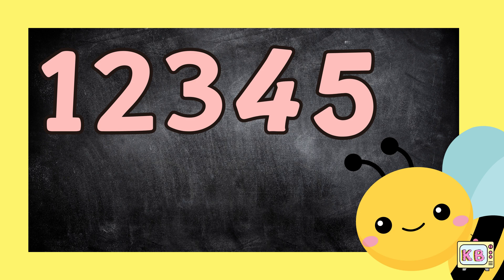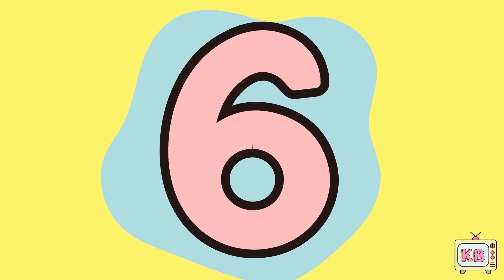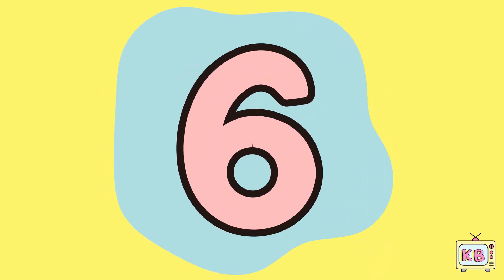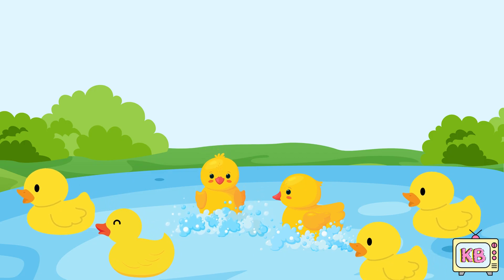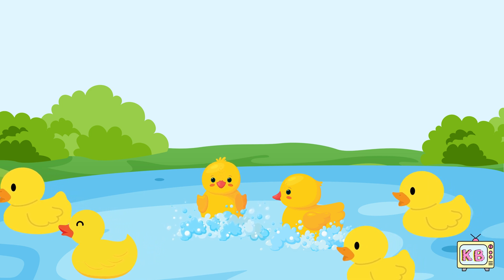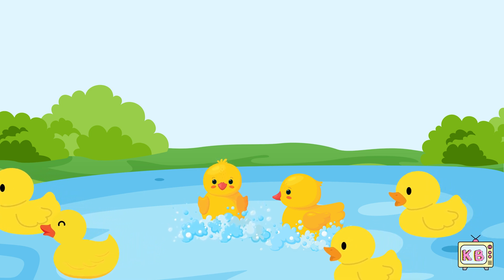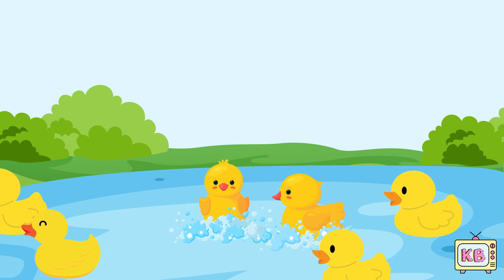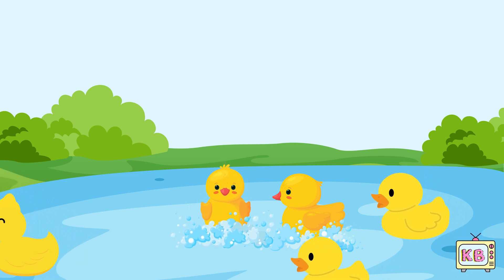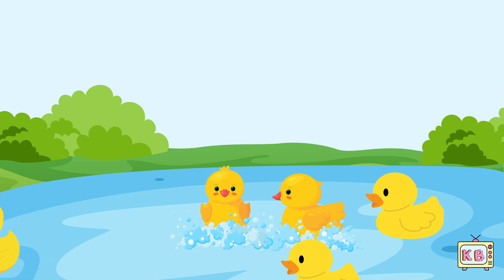Now we learn about number six. Six sweet ducks go quack quack quack. Waddling off then waddling back. Feathers soft and feet so quick. Say hello to number six.